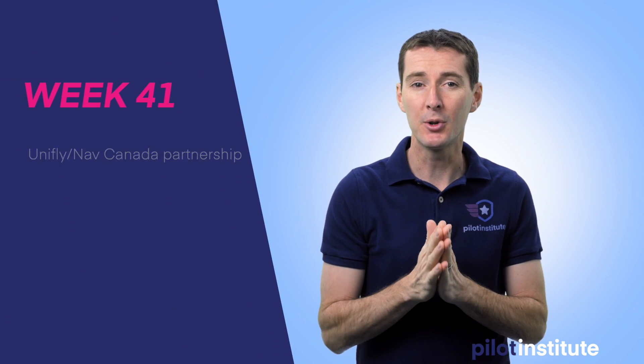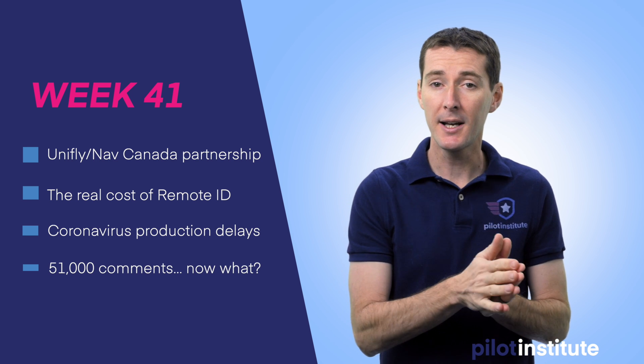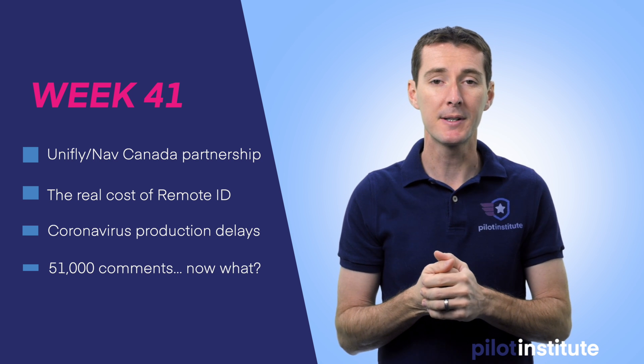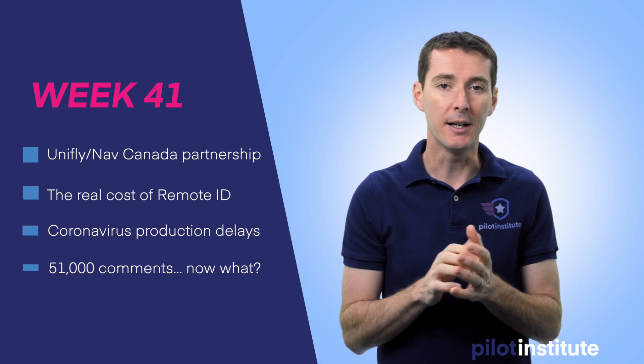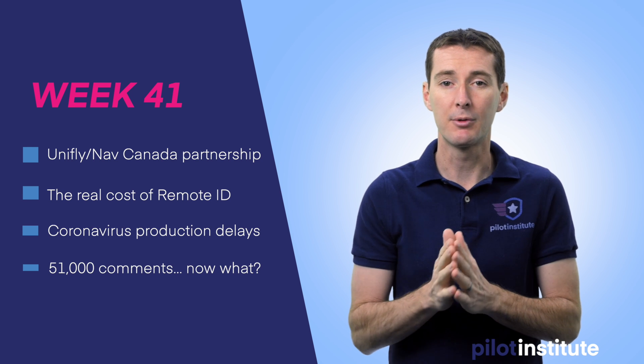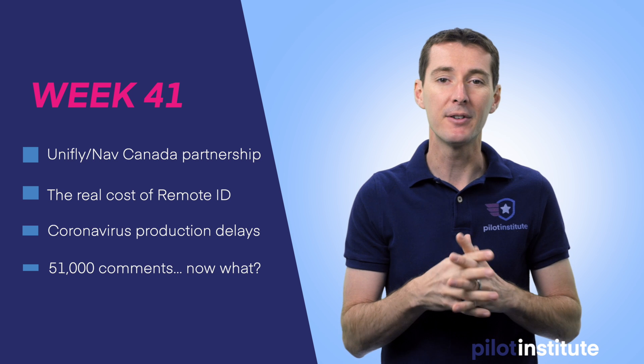The first one I want to talk about is Unifly. Unifly is going to become the UTM provider for Canada, providing airspace management. The next topic is an article from DJI that talks about the actual cost of Remote ID, and it looks like it's going to be a lot more than what the FAA is telling us.